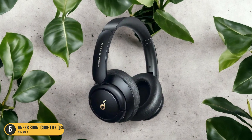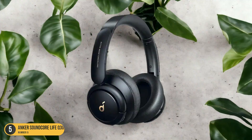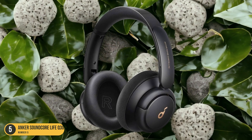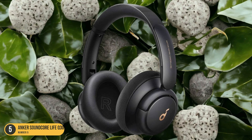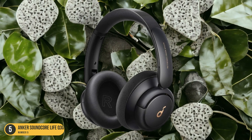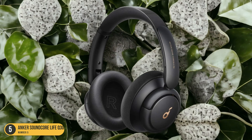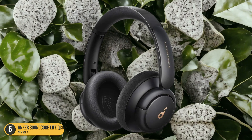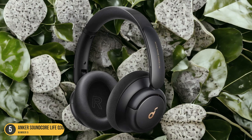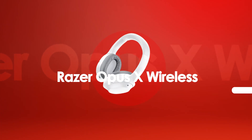The cushioned ear cups and adjustable headband ensure comfort for extended wear, making them ideal for long listening sessions. Additionally, the touch controls on the ear cups allow for easy adjustment of volume, playback, and calls with just a tap. Overall, the Anker Soundcore Life Q30 Wireless is a budget-friendly option that doesn't compromise on quality or performance when it comes to noise isolation.